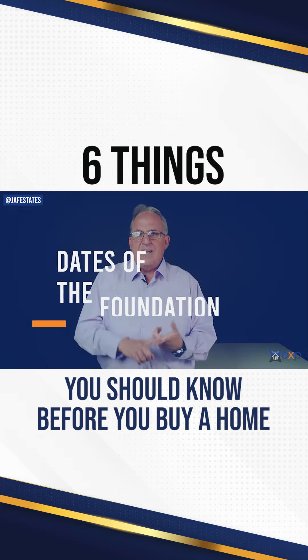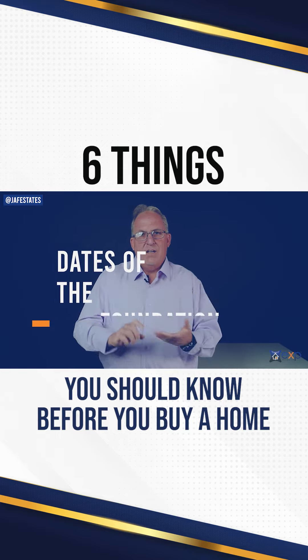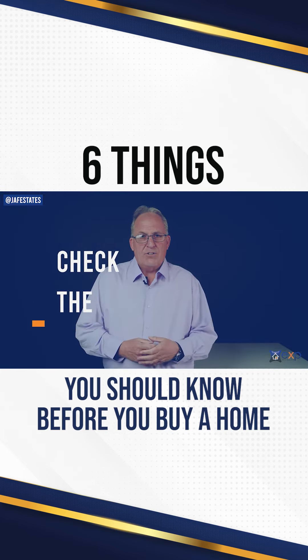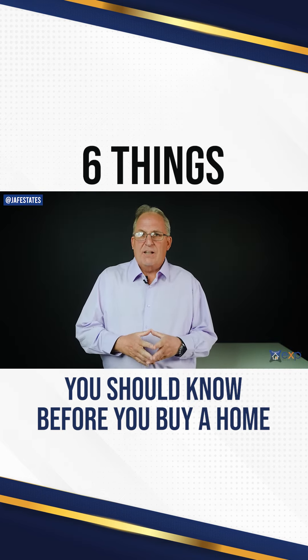Check on the foundation. Any sagging, any crevices, anything out of the ordinary, make sure you have it checked out. Make sure you check out your roof, see how old the roof is. A normal roof will last 25 years. Make sure there's no buckling, missing tiles, any shingles missing or anything like that.